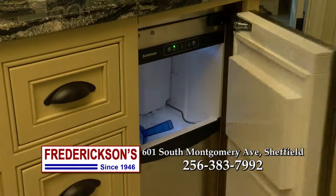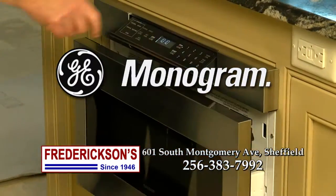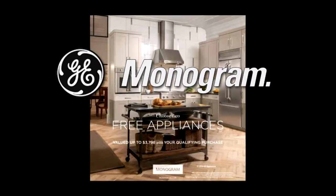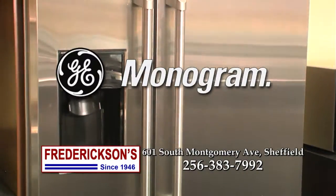With a large selection of custom appliances, including the luxurious GE Monogram, we can give your kitchen that professional look it's been missing. Buy now and choose two free appliances for Monogram with a qualifying purchase. Fredrickson's in Sheffield, your Monogram Appliance Center.